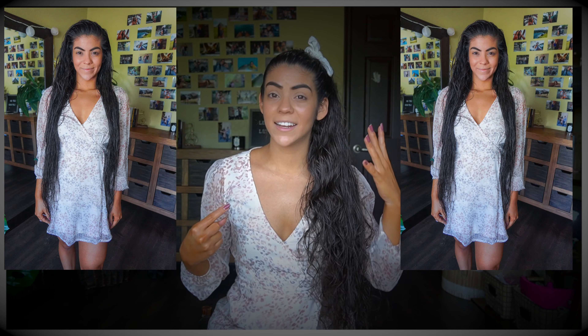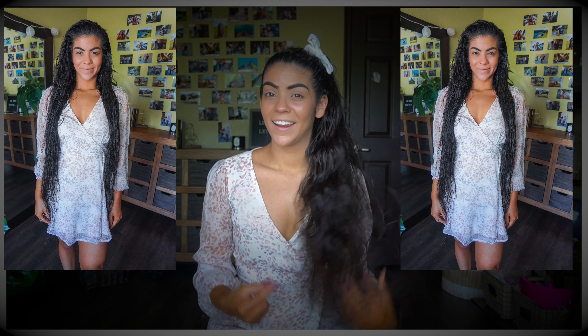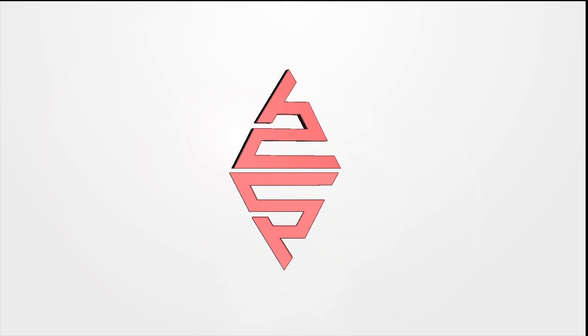If you are a girl and you have been struggling to find a way on how to make your hair nice, natural, and curly — super easy and super fast — you have come to the right video. I'm so excited to give you guys all the details and all the secrets on how I, Sandra Perez, with flat long hair, have curly hair now.